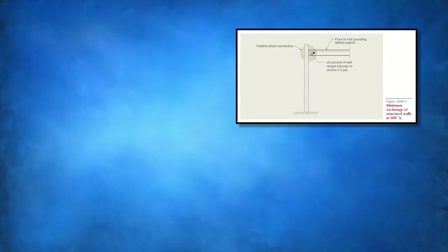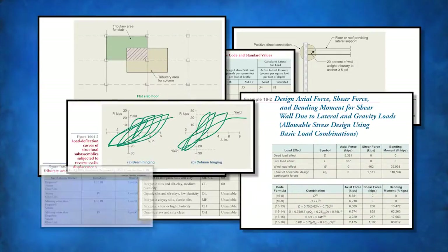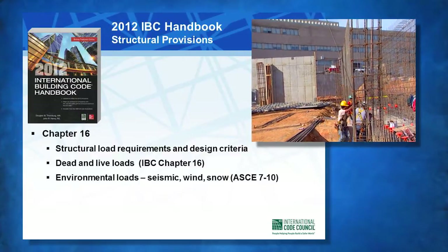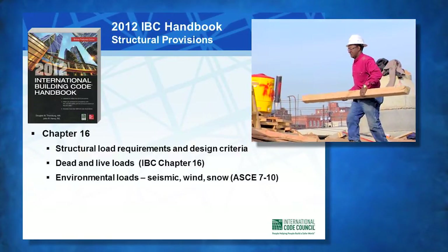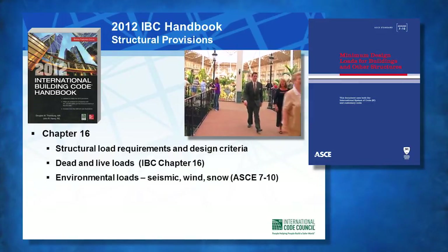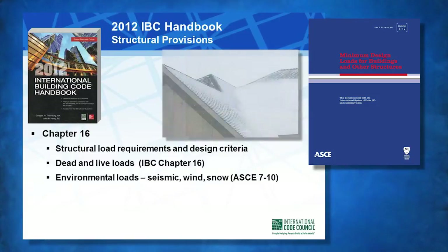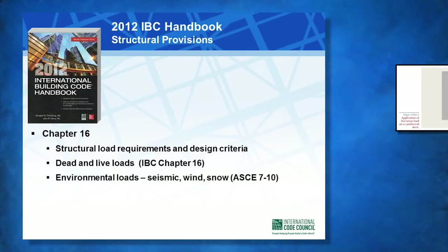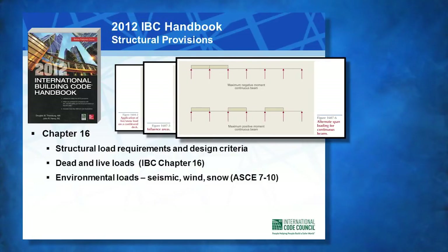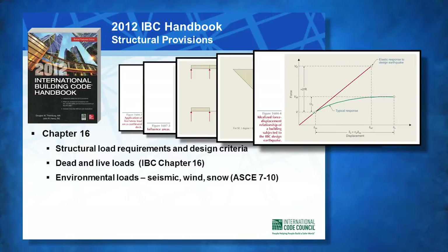To that end, the numerous figures, tables, and examples are intended to illustrate and help clarify the proper application of many structural provisions of the IBC. The discussion in Chapter 16 covers structural load provisions and design criteria based on requirements in the Code as well as the primary reference National Load Standard ASCE 7-10. Topics such as live loads, dead loads, tributary and influence areas, alternate span loading, live load reduction, wind loads based on the alternate all-heights method, and seismic design categories for both standard and alternate methods are covered.